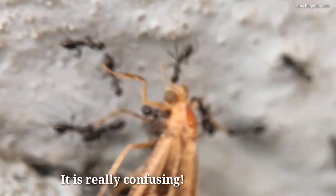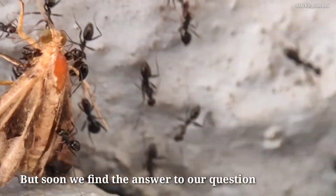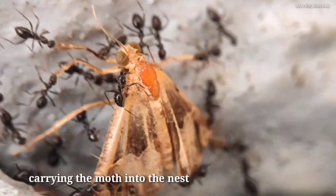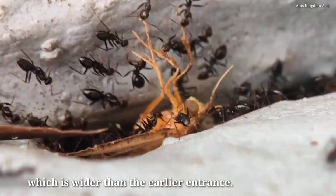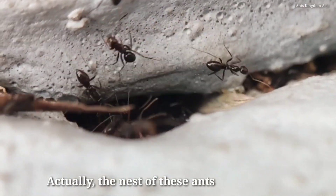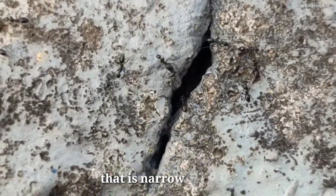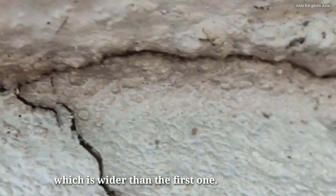It is really confusing, but soon we find the answer. We are surprised to see that the ants are carrying the moth into the nest through another entrance, which is wider than the earlier one. The nest actually has two major entrances: one at the top that is narrow, and another down below which is wider.